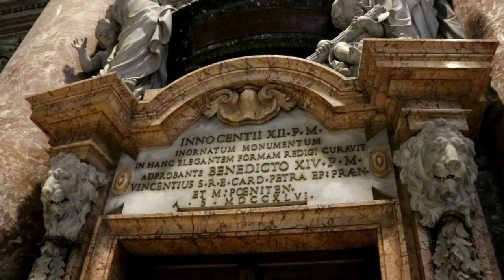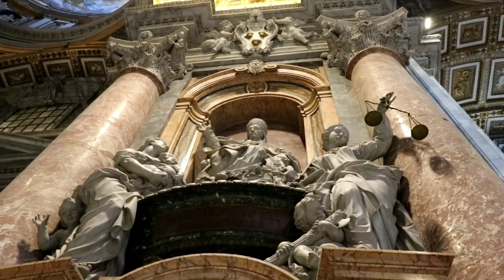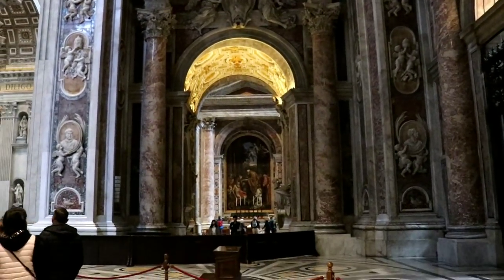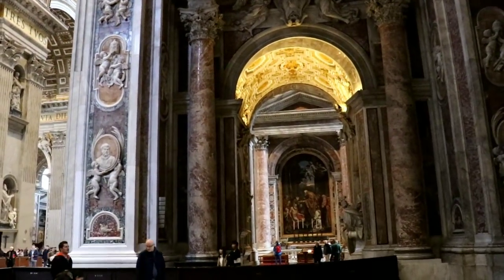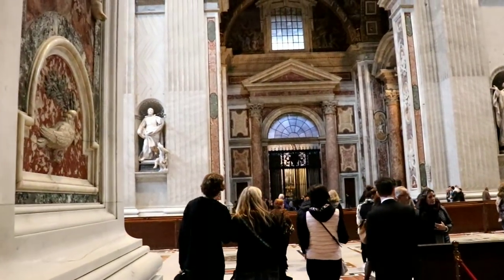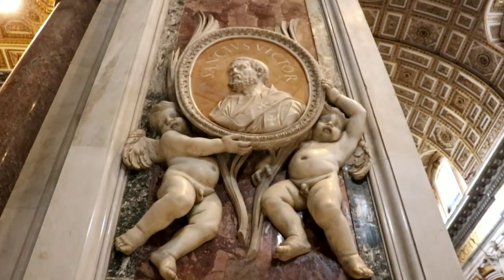Wow. Those of you who aren't religious and don't want to hear it, put your fingers in your ears and count to ten. If you are religious — I don't think I've ever felt a more spiritual or more just comforting place. It truly does feel like God's house. And I believe this is getting close to the altar of St. Peter — just a little bit more.